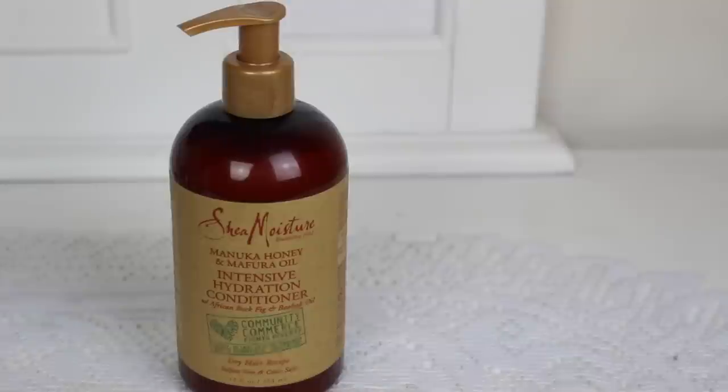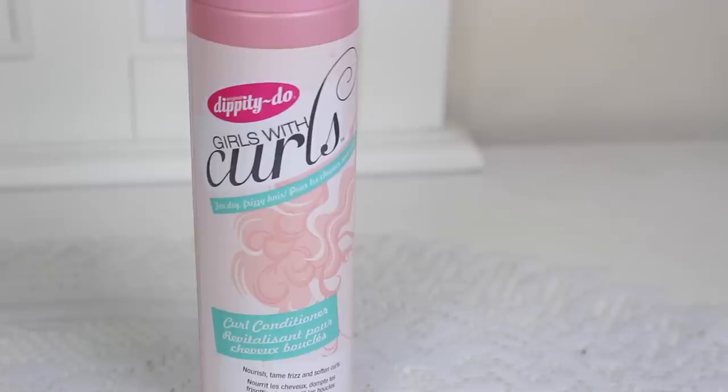I also have the Shea Moisture Intensive Hydration Conditioner, which is also 13 fluid ounces. It's very moisturizing — a little goes a long way and it leaves my hair very soft and nice. I don't feel like this is particularly just for curly hair; any type of dry or damaged hair will really benefit from this product. It's a recent one though — I've only been testing it out for about a week or two.